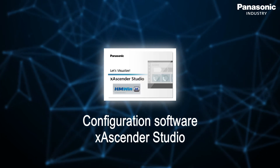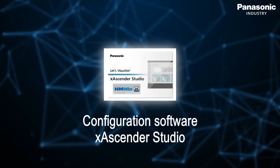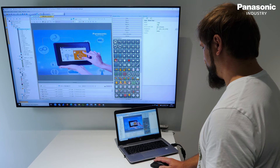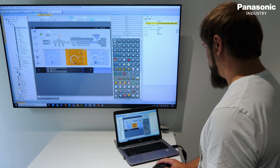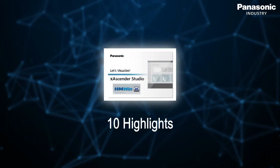What is HMWIN X Ascender Studio and what are the highlights? With the innovative programming software tool, it takes minimal effort to achieve a maximum result with the HMIs from Panasonic. Following are 10 highlights at a glance.